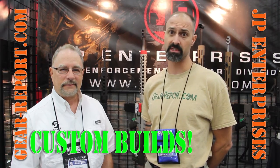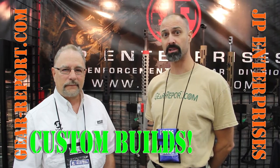Hey GearHeads, Jeff with GearPort. We're here at the NRA Show 2016 in the JP Enterprises booth, and we've got the man himself, John Paul, and he's going to get us up to speed on some cool new things that are going on at JP Enterprises.